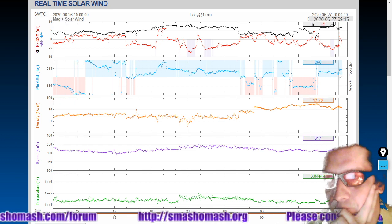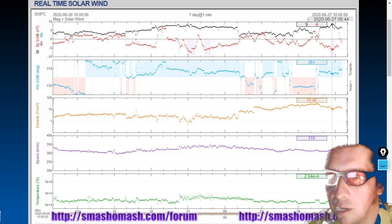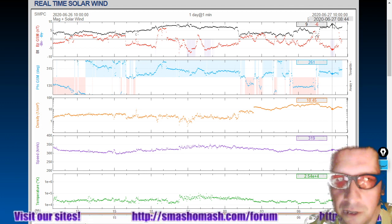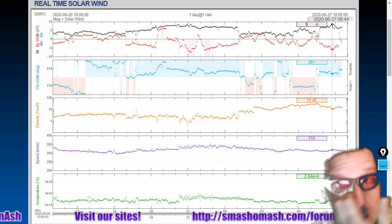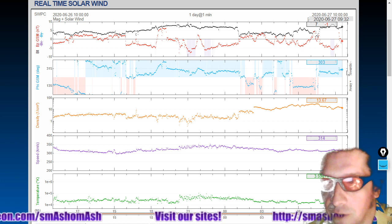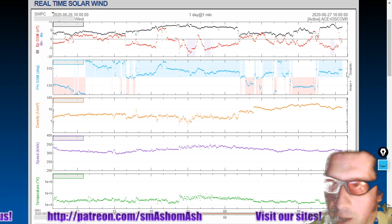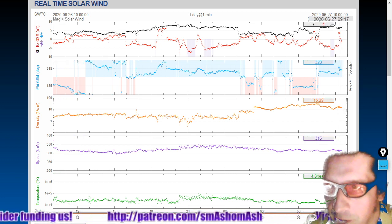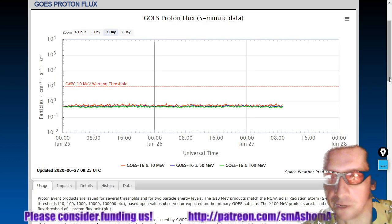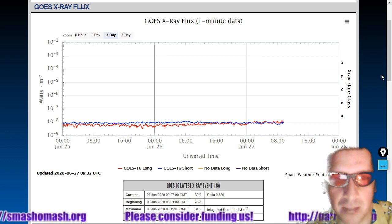Next, let's look at the real-time solar wind. We just saw some pretty wild shifts here in the BT/BZ. The BT went all the way up to 9; the BZ went down to negative 6 — south pole magnetism at its finest. Current phi angle is around 300 degrees. Solar wind density has ramped down from about 30 protons per cubic centimeter at its peak to about 14 protons per cubic centimeter now. Solar wind speed is at background levels, 315 kilometers per second. We don't see any significant proton flux or x-ray flux at the current time.